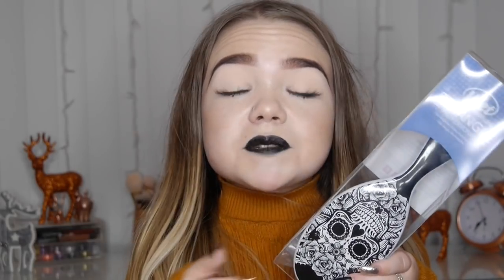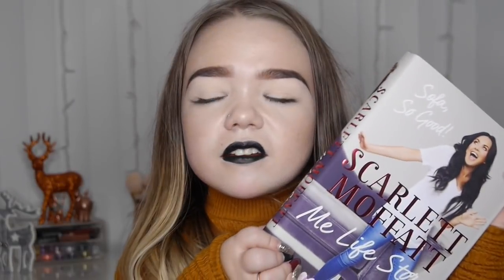My mum and dad got me the Wet Brush, and I'm so happy because these are meant to be so good. I do currently use a Tangle Teezer — the mini gold one — which I still love, but this will be so much better, especially in the shower. It's going to make my life so much easier detangling this mane because it's hella long. It's got a Day of the Dead design on it, which I love — it's one of my favorite things.